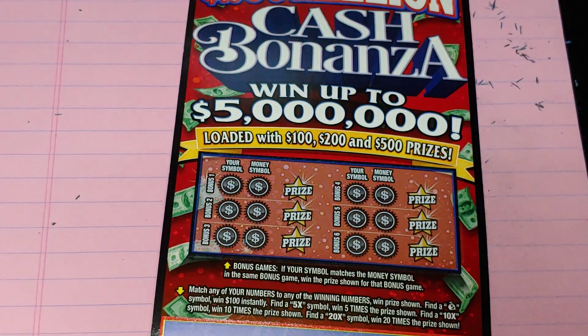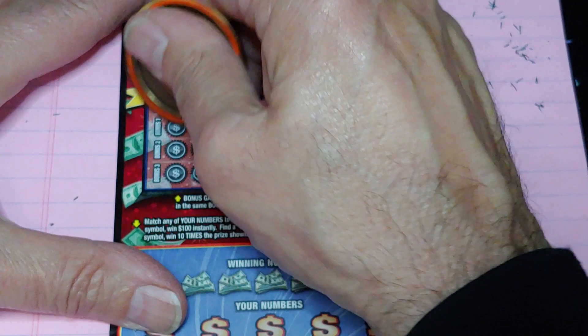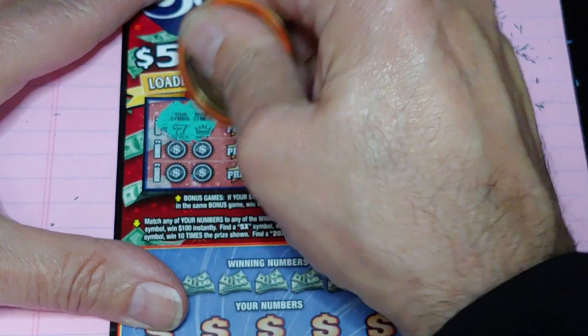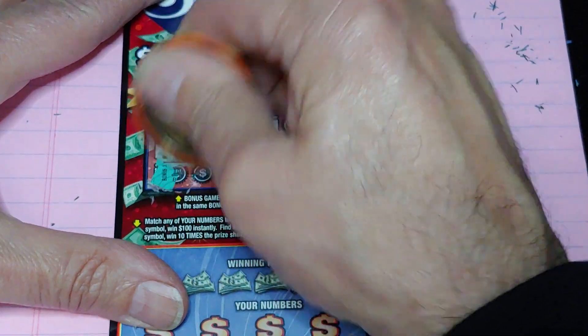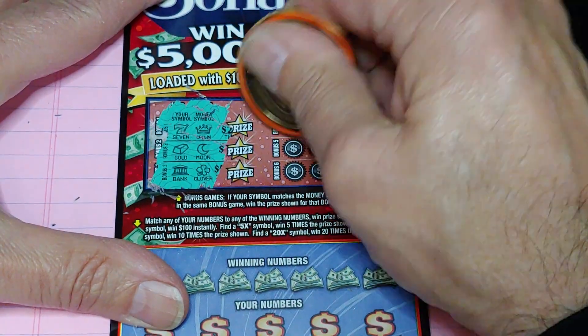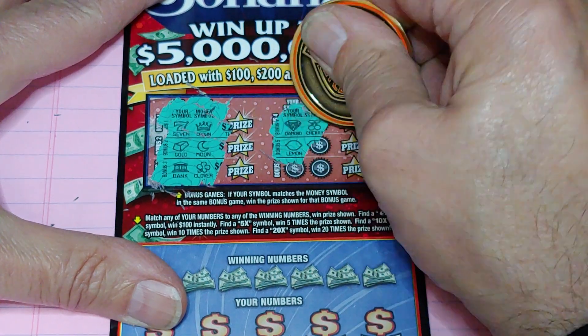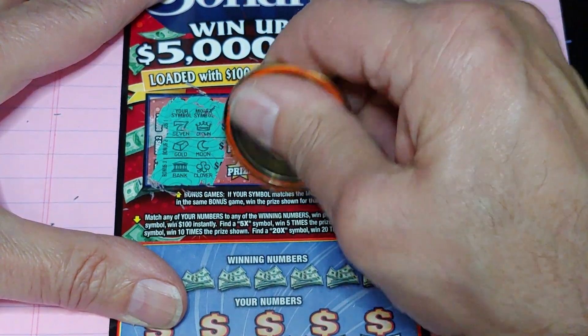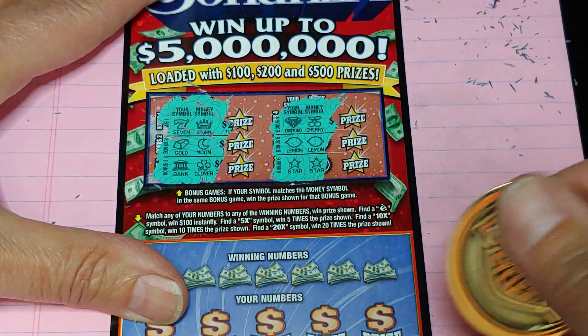Up next we're going to do the Cash Bonanza ticket. Six bonuses up top — match a symbol. A seven and a crown. Gold bar and a moon. Bank and a clover. Diamond and a cherry. Lemon and a lemon — we got a winner! A star and a star. So this is definitely going to be a money ticket.